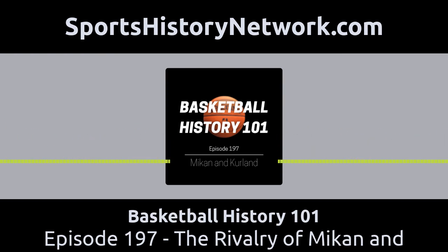At the Sports History Network, we're all about sports yesteryear, so we're so pleased to introduce you to Row One, an online memorabilia gallery and shop that brings your sports history to life anywhere.